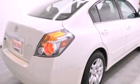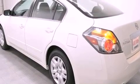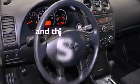Features include keyless ignition, traction control and stability control systems, cruise control, a CD player, tinted glass, an anti-lock braking system, side curtain airbags, air conditioning, full power accessories, and this vehicle has less than 44,000 miles.